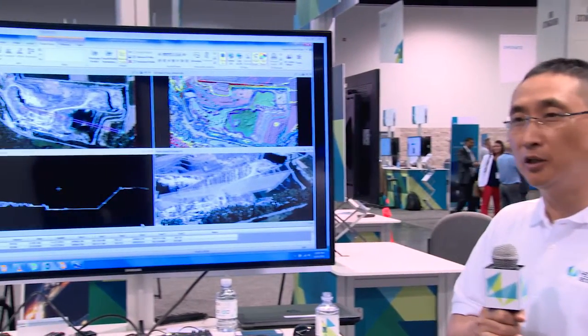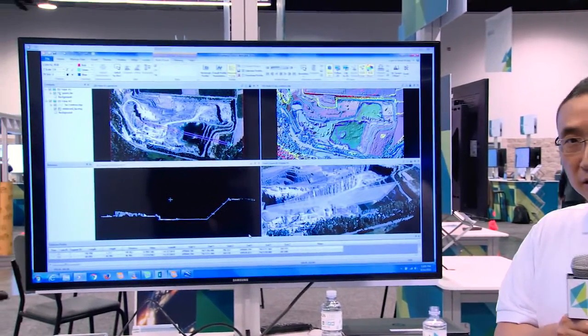My name is Zhiyun Go. I'm the product line director for Erlast Imagine. What we are showing here is what Imagine can do for the mining industry.